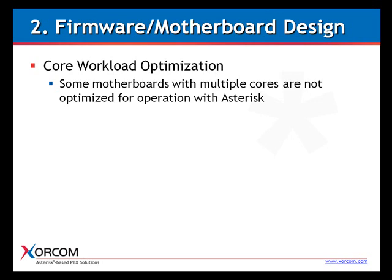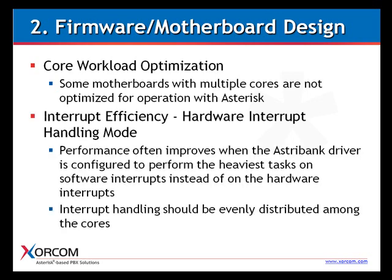Zorcom's architecture, on the other hand, is based on chipsets with cores optimized for use with Asterisk. Another component of the firmware and motherboard design criteria is the efficiency of the interrupts. It's possible to get much better performance results when the AstroBank driver is configured to perform the heaviest tasks on software interrupts instead of hardware interrupts. However, this may not be correct for some other motherboards and processors — in some cases, sticking with hardware interrupts gives better results. The bottom line: it's best to go with a platform that has been tested for use with Asterisk so there will be no tuning surprises.